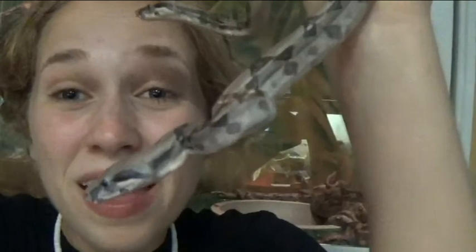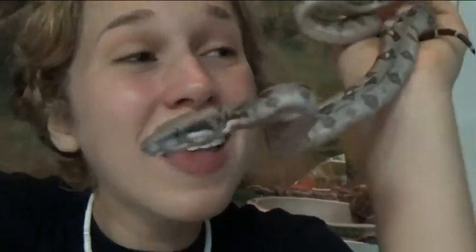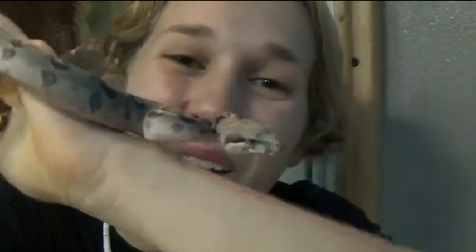Now these adorable little babies will eventually grow to be between 6 and 12 feet long. They don't need their mother for anything. They were born already ready to defend themselves and find their own food.